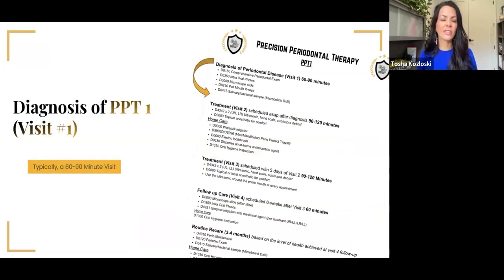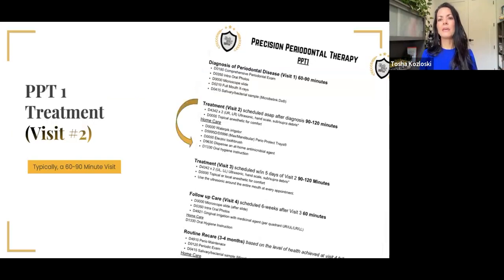The next step, just like that first case, was a lab test. I saw spirochetes on the microscope, but without a lab test we don't know exactly what they are. She had six of the 11 pathogens that we test for on that first appointment. Her dry ingredients are exactly the same as the previous case — those never change. We're always going to use that comprehensive perio exam, intraoral photography, a microscope if you've got it, full set of x-rays with SRP cases, and our salivary lab test. Then get her back ASAP for the D4342.